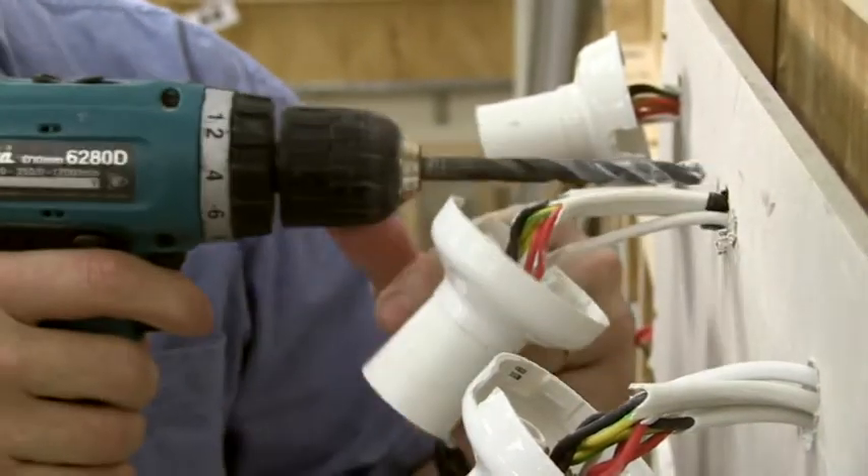Whether it be refrigeration, whether it be data, which is your telecommunications, whether it be an electrician or electrical fitter — there are so many streams in the electrical trade that you don't just have to lock yourself into being what we call a house wiring person.